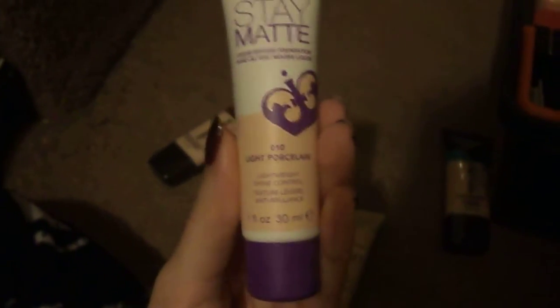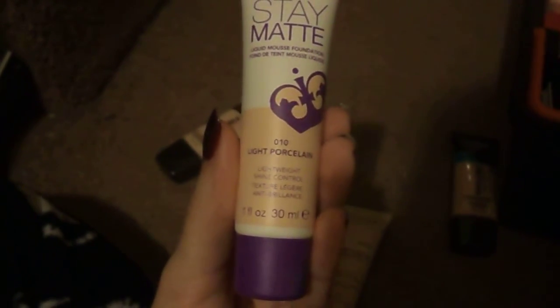I can say the same things about the Rimmel Stay Matte Liquid Mousse Foundation in 010 Light Porcelain — it seems to have the same qualities as the Maybelline, but I've tested the Maybelline more. Then I've got two more: the L'Oreal Infallible Pro Matte in 101 Classic Ivory — really liked this. And, surprisingly, I really liked the L'Oreal Infallible Pro Glow in 201 Classic Ivory as well — I did not expect to like that as much. The Pro Glow does have sunscreen in it.